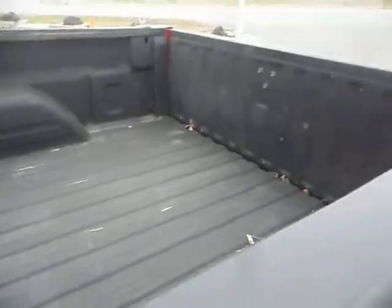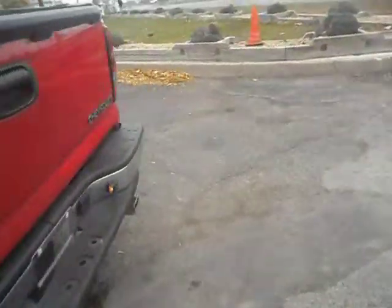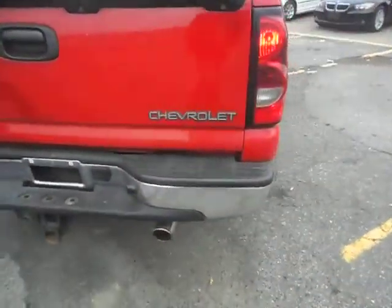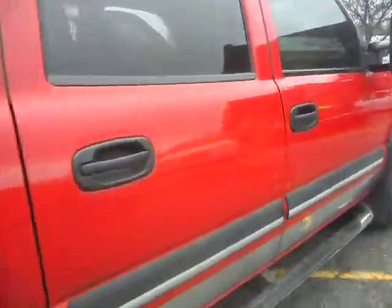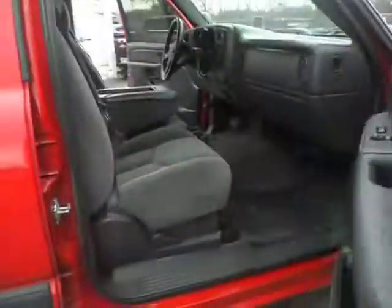This truck is just as nice as it gets. It's got a spray liner. The box is in real nice shape. If you don't like the dual exhaust, we could definitely remove them. However, it's not that loud. The cab is pretty quiet. We'll take you on a quick ride to show you that as well.